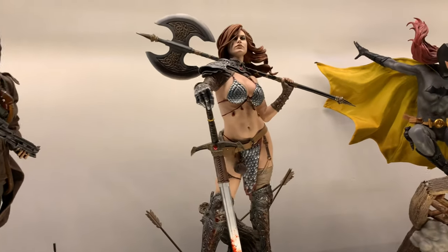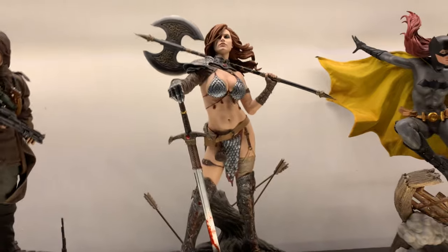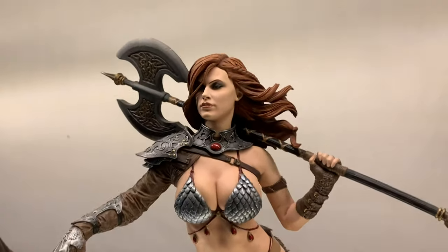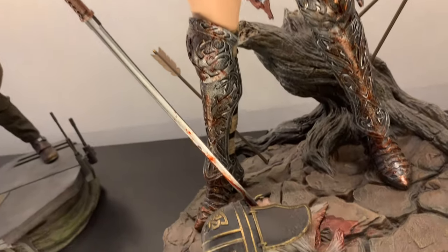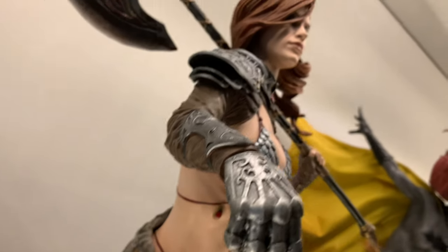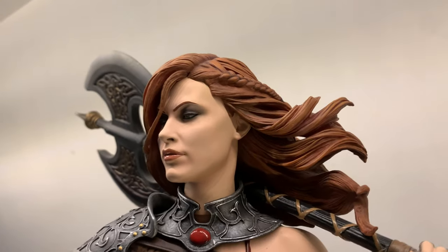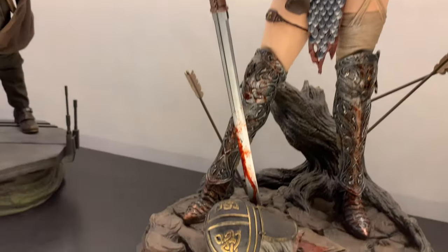My favourite statue premium format is Red Sonja. I picked this up in the UK for about £500 and this thing is phenomenal — I just love it. I love the design, the sculpt, the presence, all the detail, the blood. There is a video on this — I've done a separate video a couple of years back in my old house, so if you want to check that out, go to the channel and look for it.